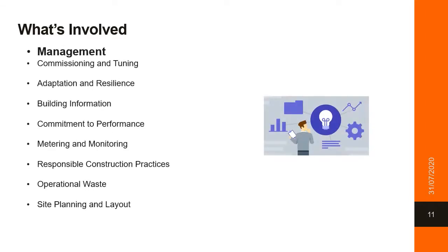The specifics of the tool fall into many categories, the first of which being management. Management is a commitment to operational performance and the setting of policies and standards to operate your building. In Green Star, the management of the building focuses on commissioning and tuning of the building, adaptation and resilience, having robust building information and commitment to performance, metering and monitoring, having responsible construction practices, also taking into account operational waste, and having effective site planning and layout.